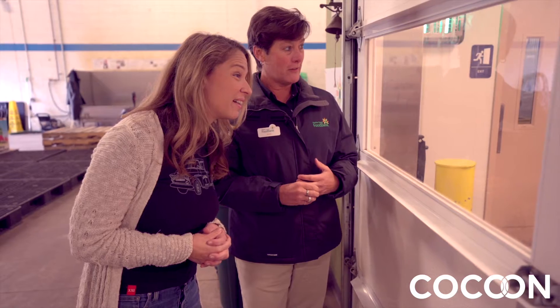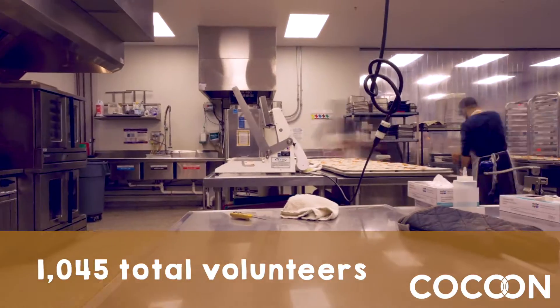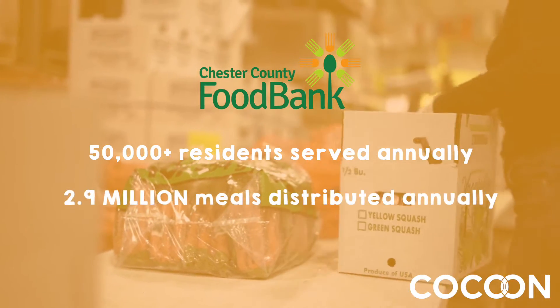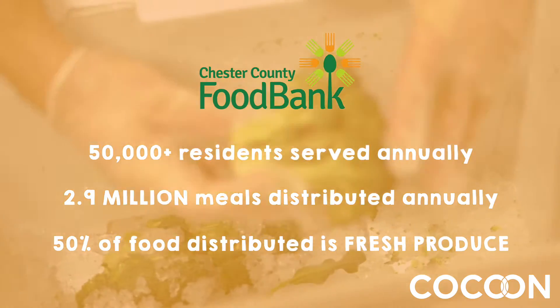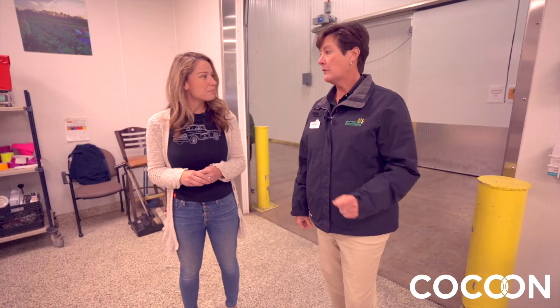These ladies right here are amazing volunteers that are the lifeblood of the Chester County Food Bank. The need only continues to grow and we're serving over 50,000 people annually. 50% of what we distribute is fresh produce — we really pride ourselves on our mission of real healthy food.